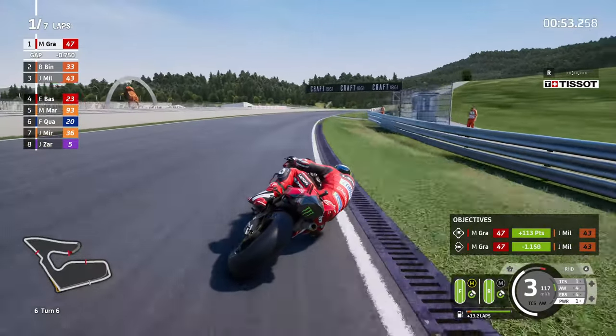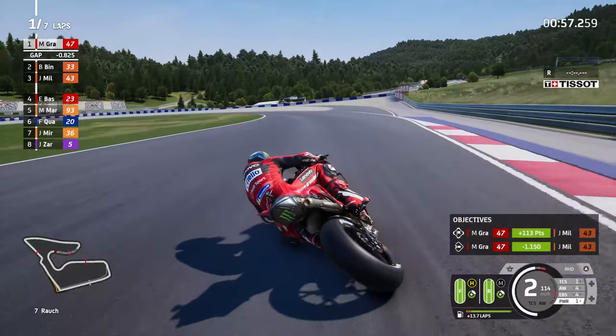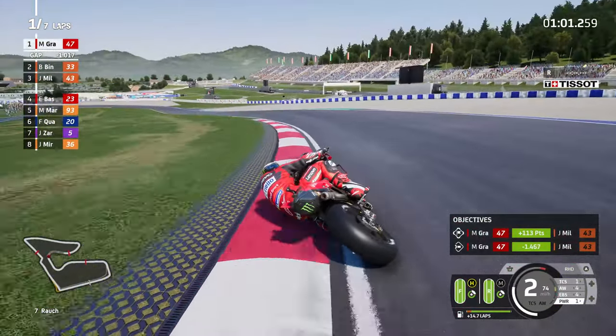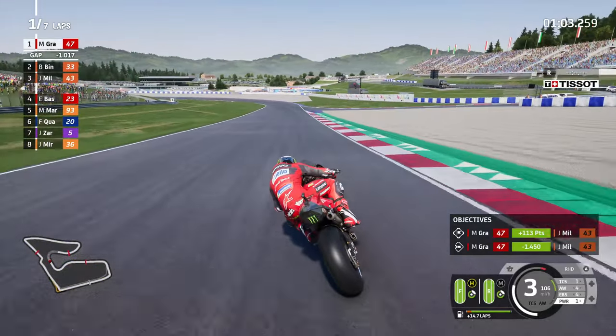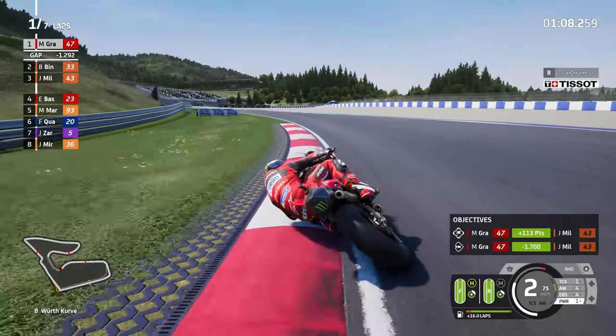It's a great start from Brad Binder - excellent to see the KTM rider up there. But until this point, where has Brad Binder been in our MotoGP 23 career mode? Not fair to say about last season because of course we replaced him in the factory KTM team, but now he's back he's just not doing anything.